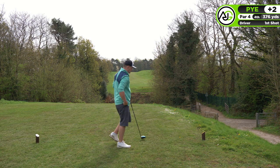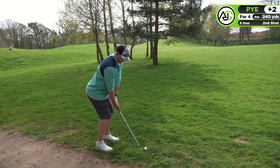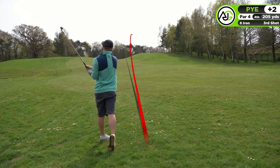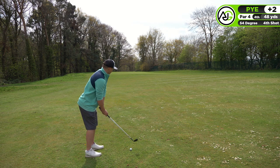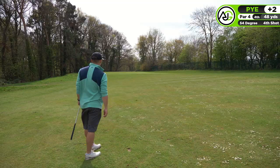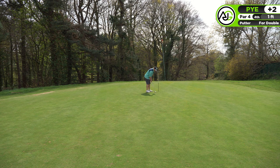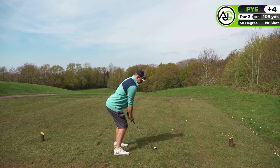This is the worst drive I've hit in a long time - the shot tracer didn't even pick it up. It left me no shot and I tried to hit a really low punchy five iron but didn't catch it, leaving 205 yards up the hill. I hit a six iron and it ended up going right in the middle of the fairway. Then an easy little pitch and I just chunked it - the firm conditions caused it to run further than expected. A double bogey is disappointing - I should have come out with a bogey at worst.